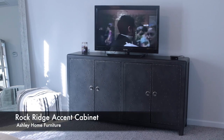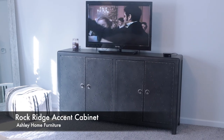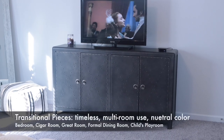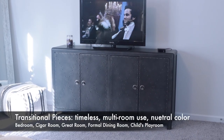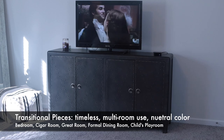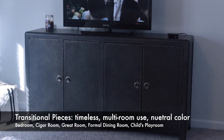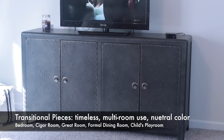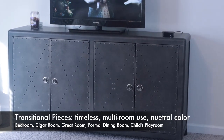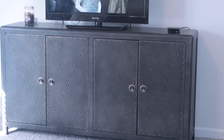This fixture might easily be one of the favorites in my home — it's the Rockridge accent cabinet from Ashley. When I saw it, I just had to have it. It embodies a true transitional piece — that is the phrase of the day. I plan on keeping this for a very long time. It fits literally every room in my home: it could be in a cigar room, a great room, used as a buffet in a formal dining room with crystal on top, or in a kid's playroom with toys and board games. The possibilities are endless.